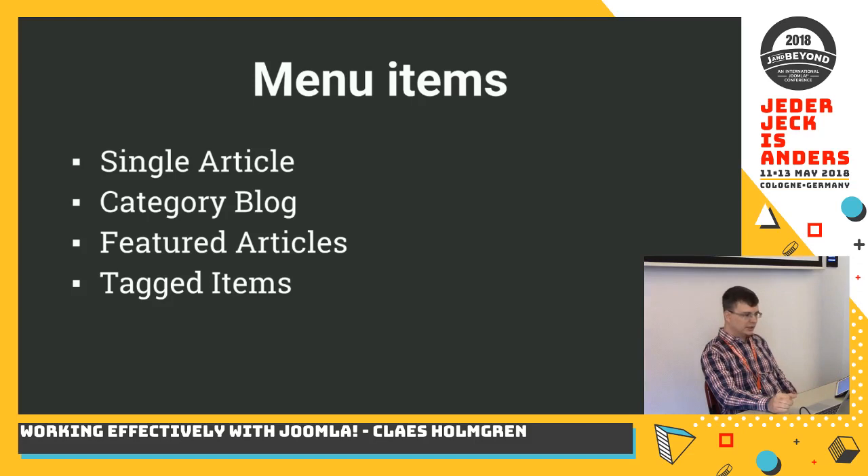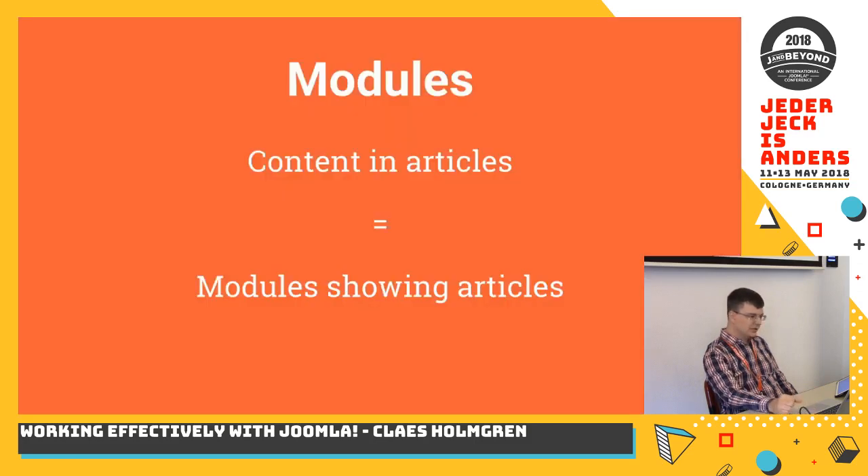Most presentations begin with the menu item. We have the single article, category blog, featured, tagged items — these are really simple layouts but they are really useful. Building on these menu items we can add modules. But if we have all the content in articles, we need modules that show these articles, and this is where we get a problem. These are some of the modules in Joomla core that actually show some content from articles, but what they have in common is that none of them actually show a complete article — you only get like a title.